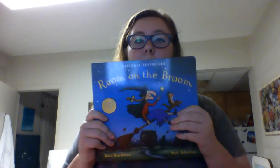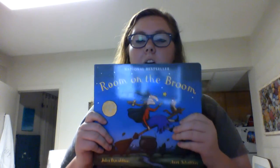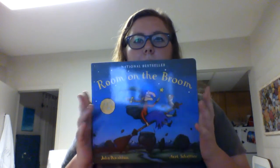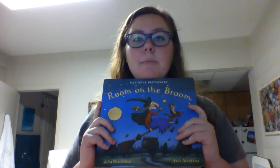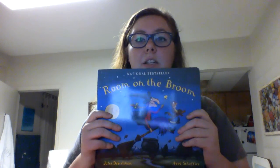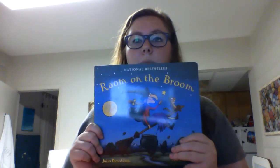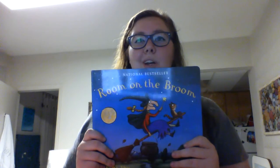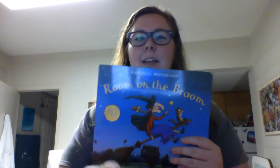Room on the Broom is an absolutely adorable book — it is one of my new favorite books. I would recommend it to anyone, including my fellow practicum classmates, because it is really quite adorable and I think the grades we are in this semester would really appreciate it and have a lot of fun with it. But yeah, that's Room on the Broom — you should go out and check it out and buy it today.